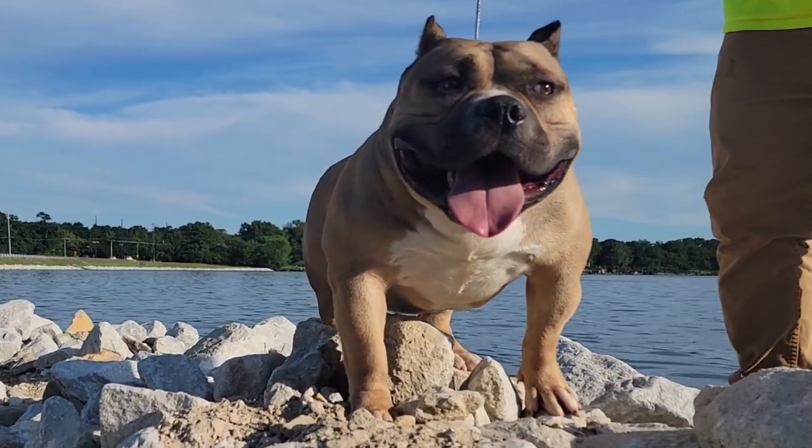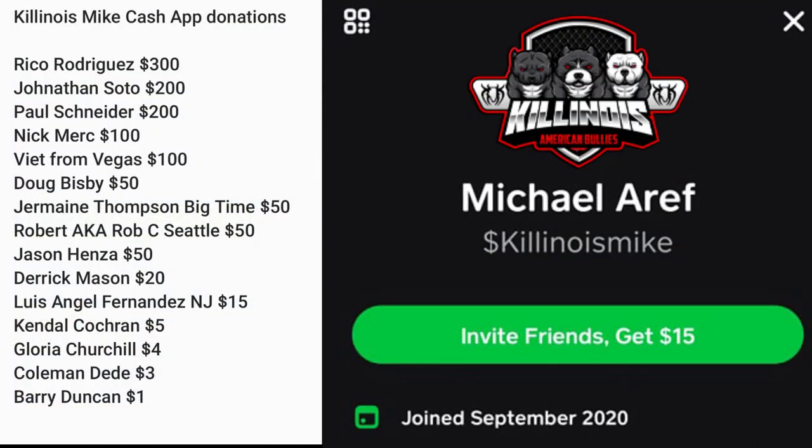We've raised a little over $4,000 for our partner Mike in Miami. For those that don't know, our partner ended up having a stroke — he hasn't been able to work, just got a new house, just got a new car, and things have been really rough for him. We're taking donations. Right now the highest donator is Jonathan Soto with $500, and second place is Paul Schneider with $400. Big shout out to everybody that's donated — every dollar counts.